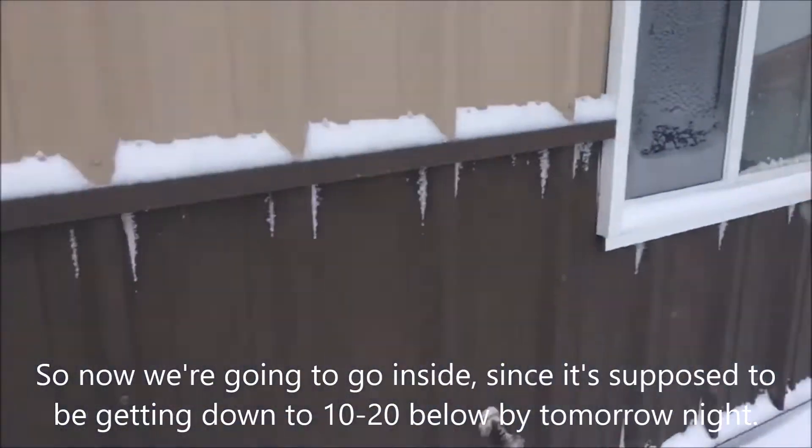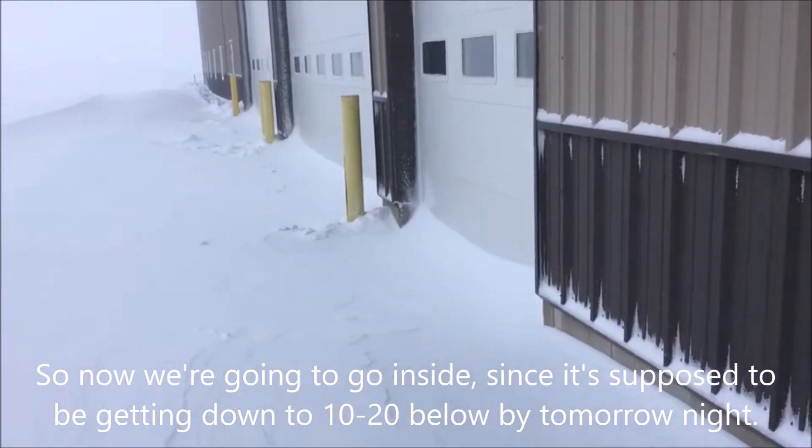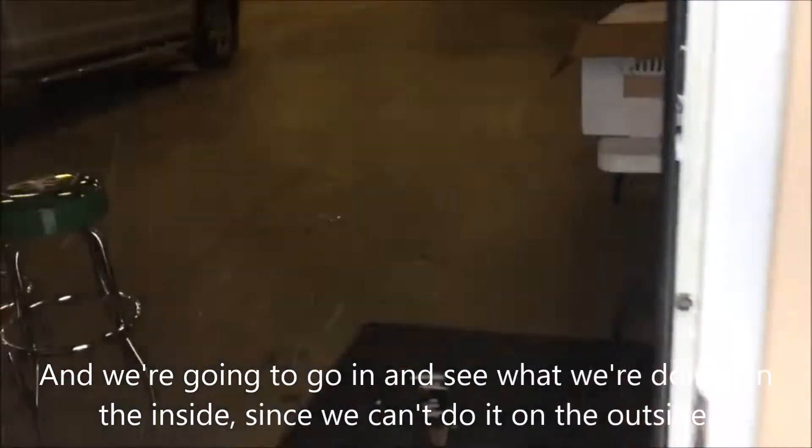So now we're going to go inside, since it's supposed to get down to 10 to 20 below by tomorrow night. We're going to go in and see what we're doing on the inside since we can't do it on the outside.